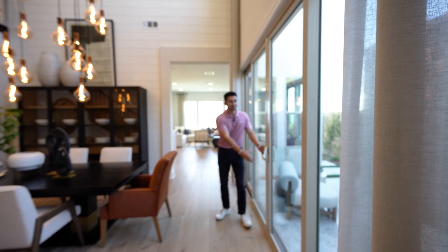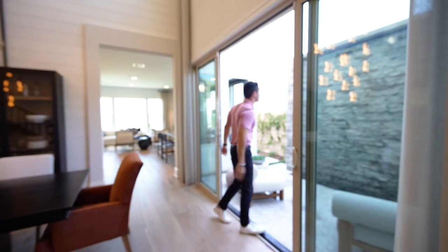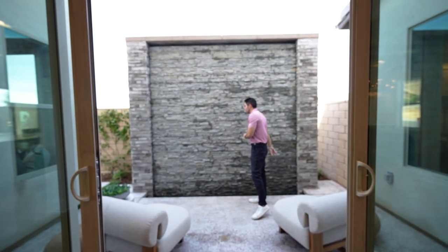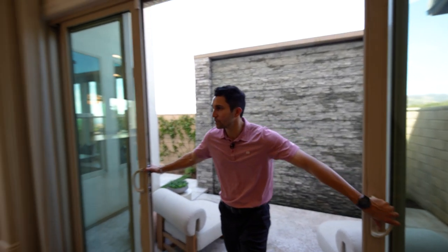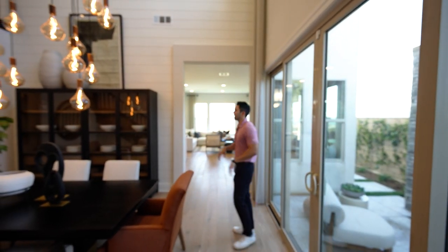Out in the side yard is the waterfall feature — it's not running right now, but you can imagine the water flowing down into the moat below with a couple of outdoor seats. It's a very tranquil and peaceful vibe. It also leads all the way out to the backyard where you'll get views of the San Fernando Valley, with a turf pattern in the side yard.